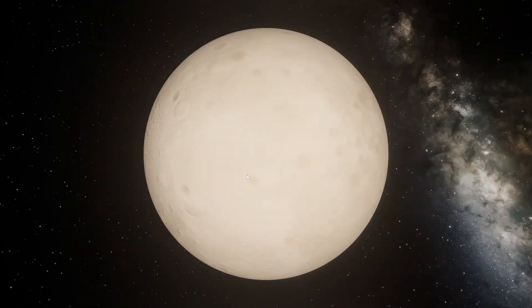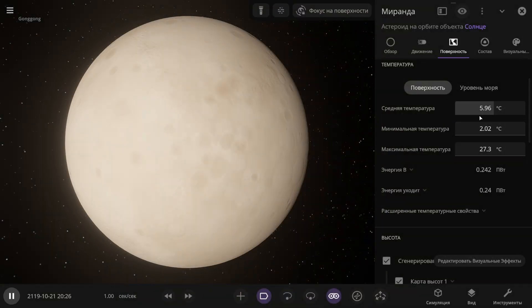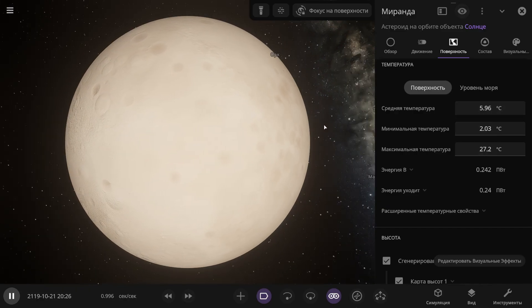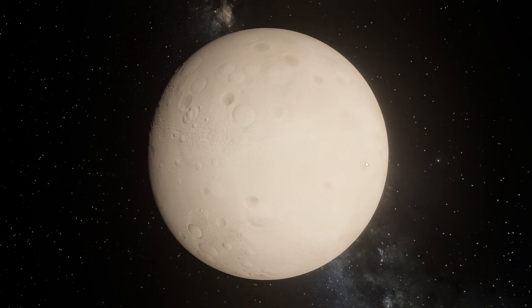Now Miranda, which is a moon of Uranus, looks very bright and striking. Its average temperature is about 6 degrees Celsius, and even the maximum and minimum temperatures are at quite acceptable levels. Not bad in terms of temperature — but there is no atmosphere here. Therefore, if there is no atmosphere, we won't find anything else interesting here.